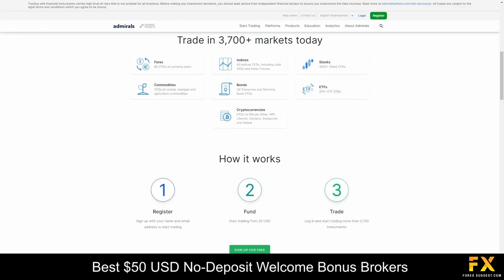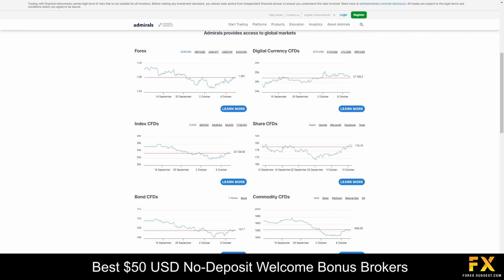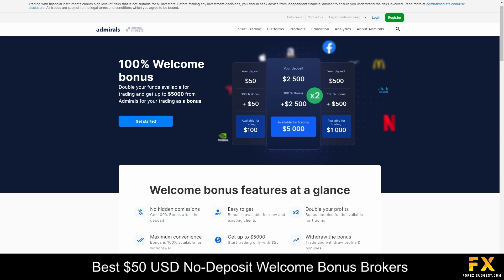Admirals offers a diverse range of market instruments including Forex currency pairs, commodities such as gold and oil, and a wide selection of stocks and indices. Their welcome bonus is a fantastic opportunity for new traders to kickstart their trading journey with added financial support. New users can benefit from an exclusive welcome bonus that serves as an additional capital injection, providing traders with extra funds to explore the financial markets and execute trades.